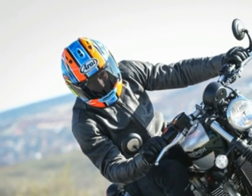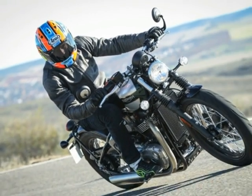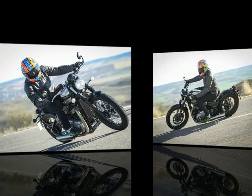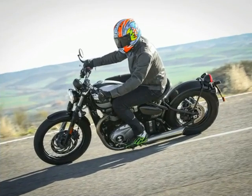With so many bikes wowing us in 2017, it's easy to forget the new Bonneville Bobber was one of the most eagerly anticipated. The Triumph, with its single seat, cut-down front mudguard, flat bars, hardtail-style rear end and a riot of classy detail touches — the clutch is light and accurate, the throttle response flawless, and the six gears